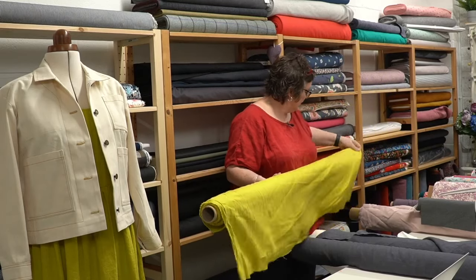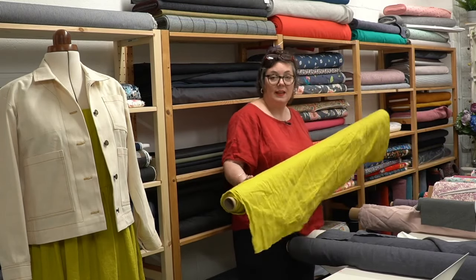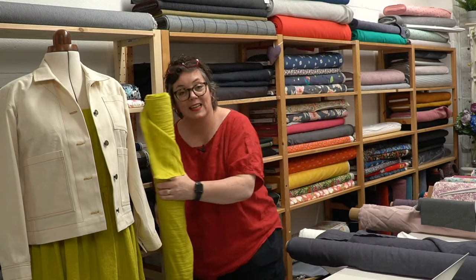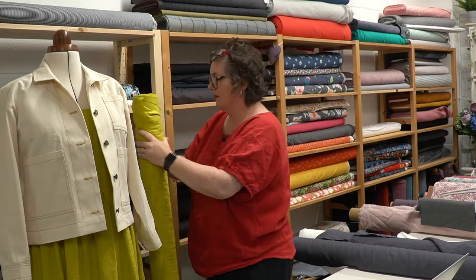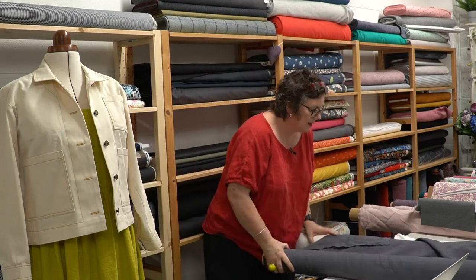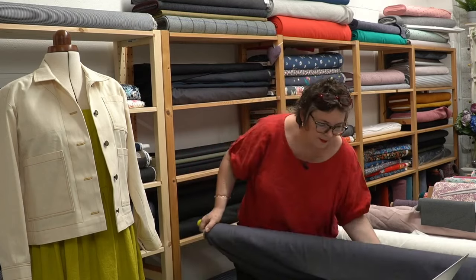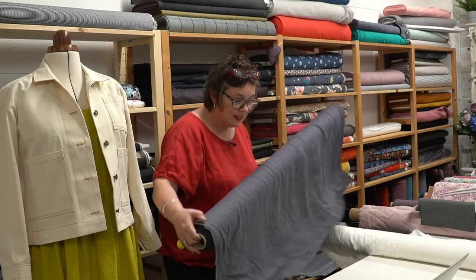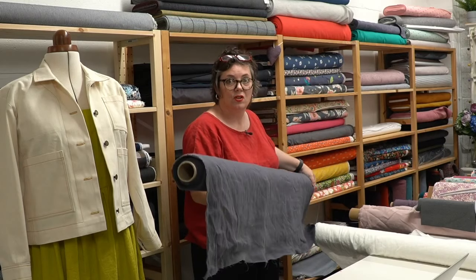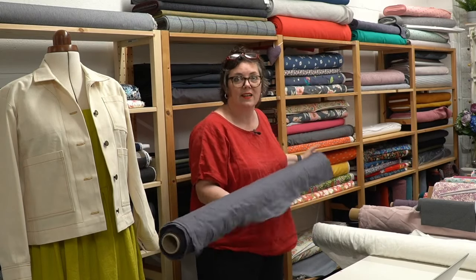My best friend lives in her little happy bubble and nothing gets in — including the news. Happy places are good places to be, especially now. Do I need a coffee, Jules? Probably — I've only had one this morning. I'm slipping.